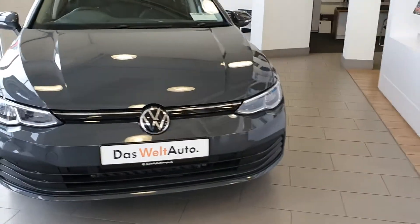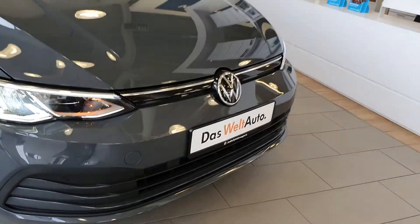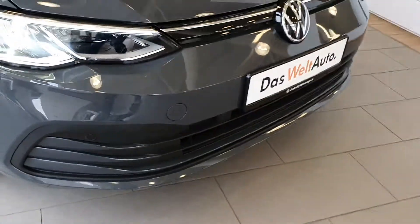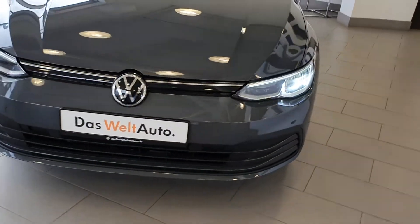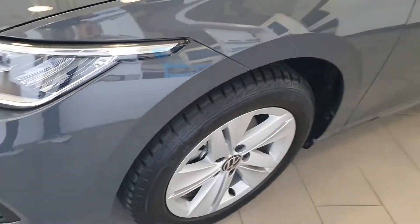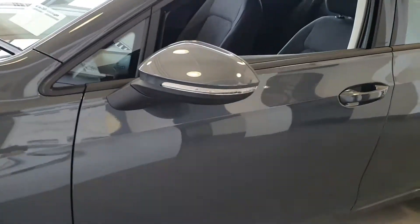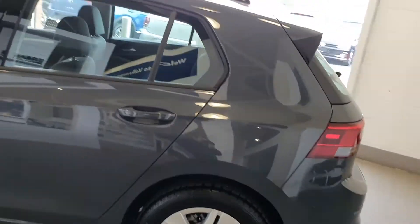With the Volkswagen Golf, you'll find from here you have front parking sensors, a full chrome kit which follows the car all the way around, an upgraded alloy wheel, and color coded bumpers and mirrors.